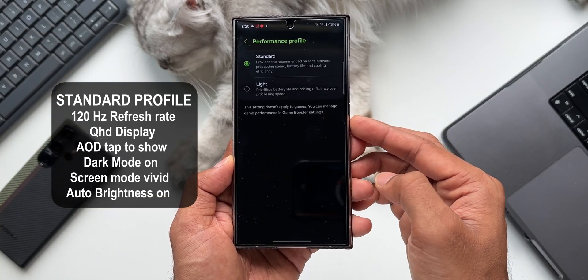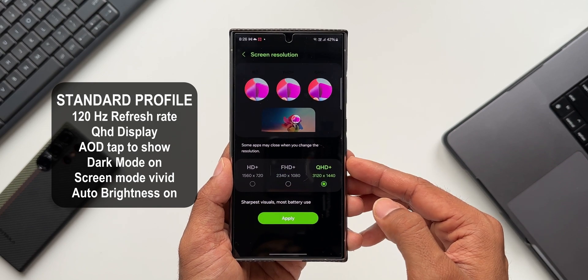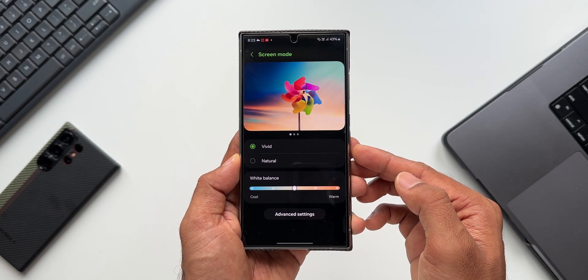In the first settings, the phone was on standard performance profile with adaptive 120Hz refresh rate, and the display was set to QHD instead of Full HD. The always-on display was set to show, dark mode was on, screen mode was vivid, and auto brightness was turned on.